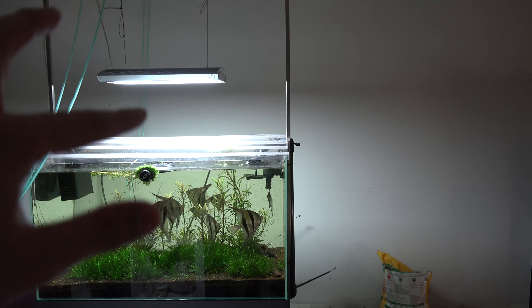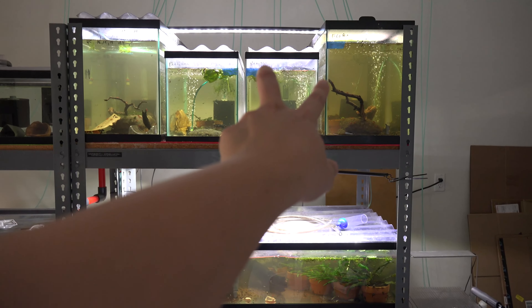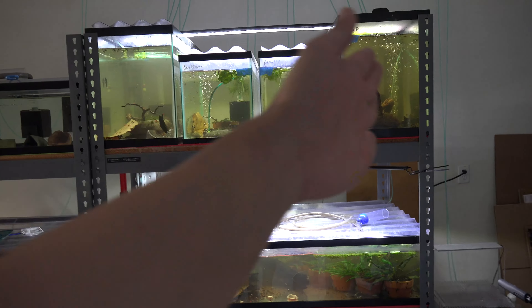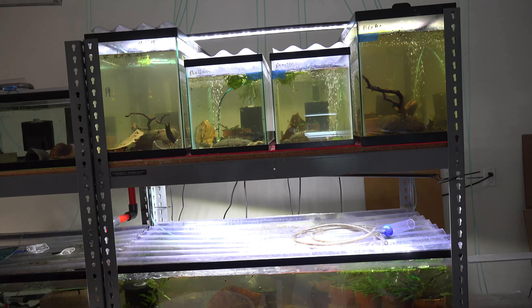All right, there's some glare but I'll try to stay at an angle here. All the rocks are removed now — a lot cleaner, a lot more room for them to swim around, which is going to be good. We'll let that dry out, set it aside. That's done.